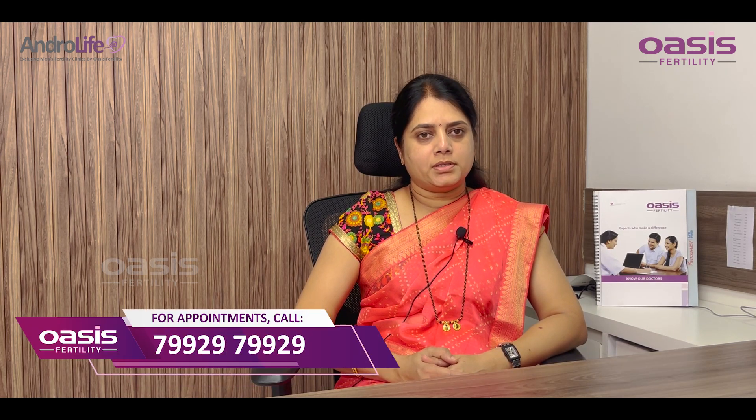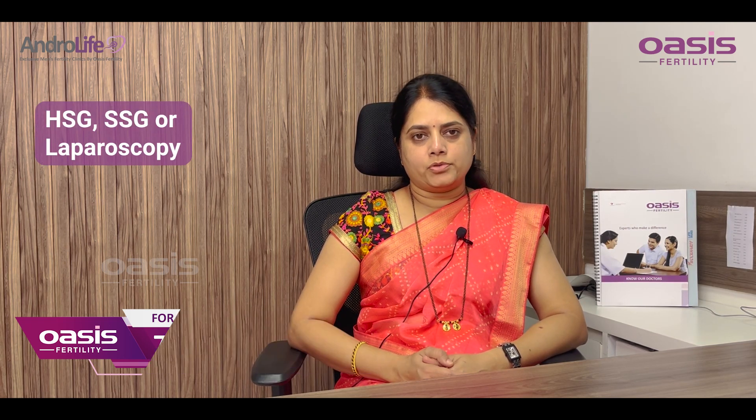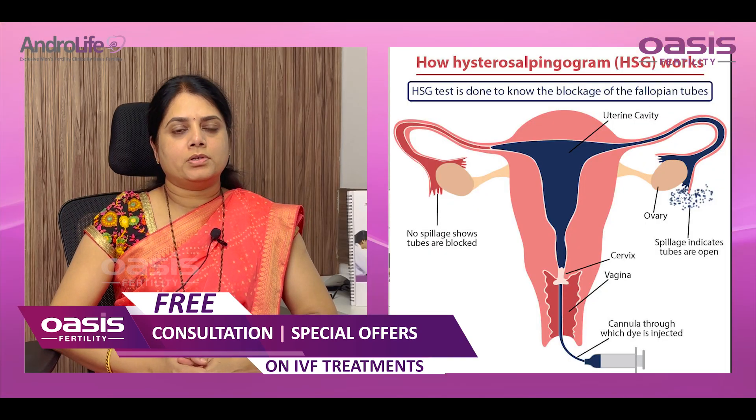Tubal patency is checked by either HSG, SSG, or laparoscopy. So what is HSG?